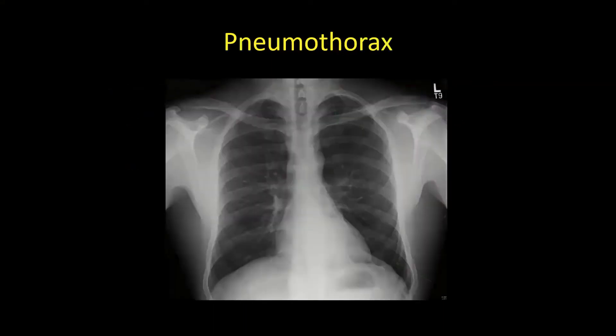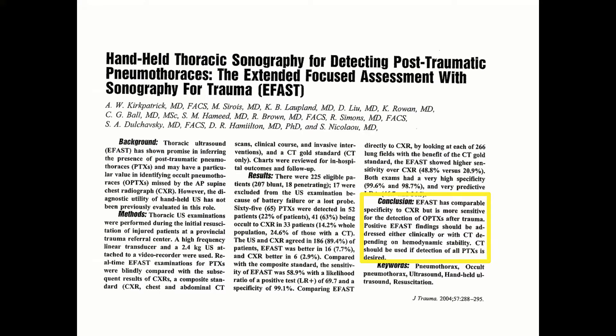Let's talk about pneumothorax. Can we detect it with ultrasound? Is it better than chest x-ray? In 2004 in the Journal of Trauma, an article showed that ultrasound is more sensitive than chest x-ray for detecting pneumothoraces, particularly occult ones. CT should be used if you want to find every tiny pneumothorax. It took about 10 years for ATLS to incorporate this into the textbook.